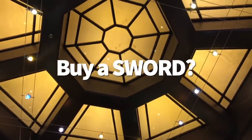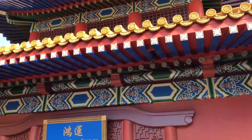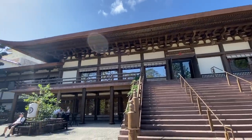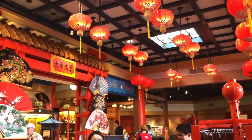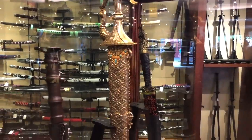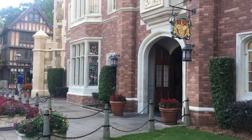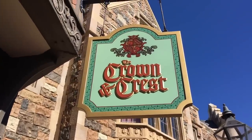Maybe you don't just want to find a sword behind a waterfall — maybe you want to buy your own. Epcot can make that happen at multiple gift shops. The Mitsukoshi Department Store in Japan has a wall of sword replicas ranging between $90 and $360 plus. For cheaper swords, the House of Good Fortune in China has wooden practice swords for around $20. The UK Pavilion's Crown and Crest gift shop also sells a range of swords — you might even be able to purchase the sword of Excalibur.